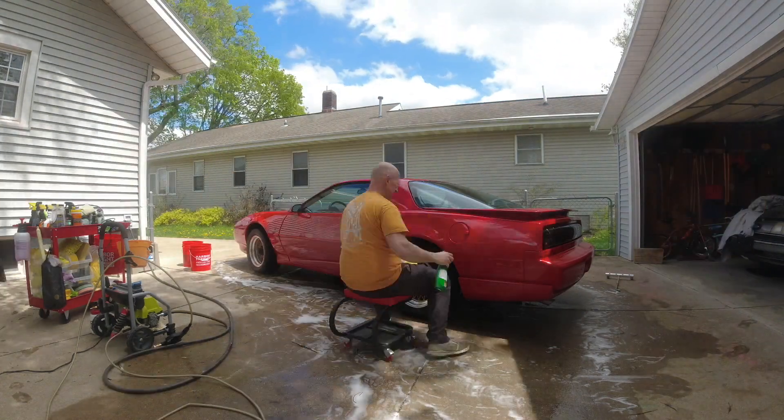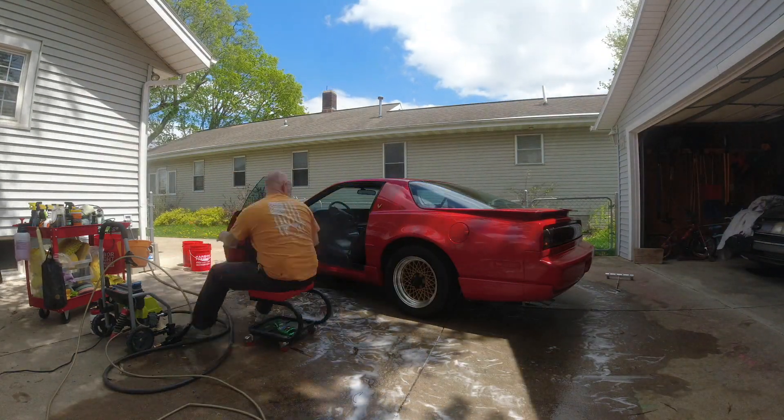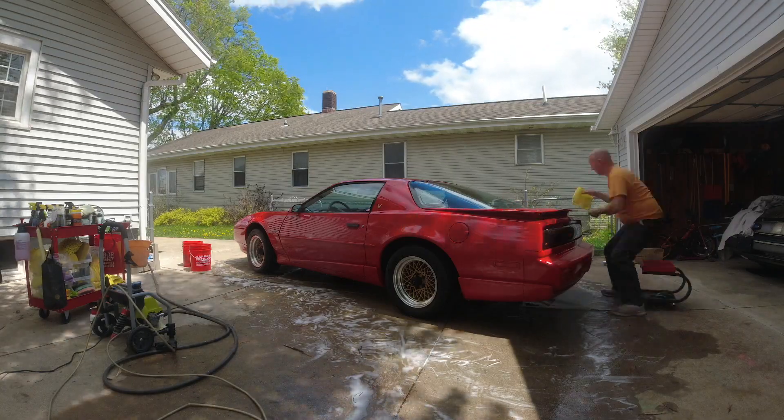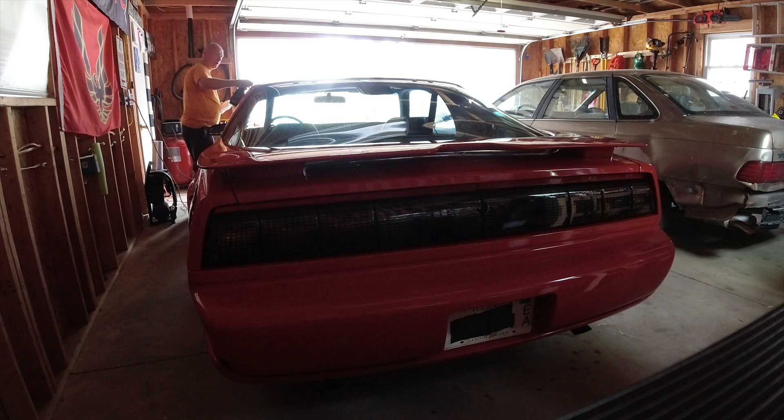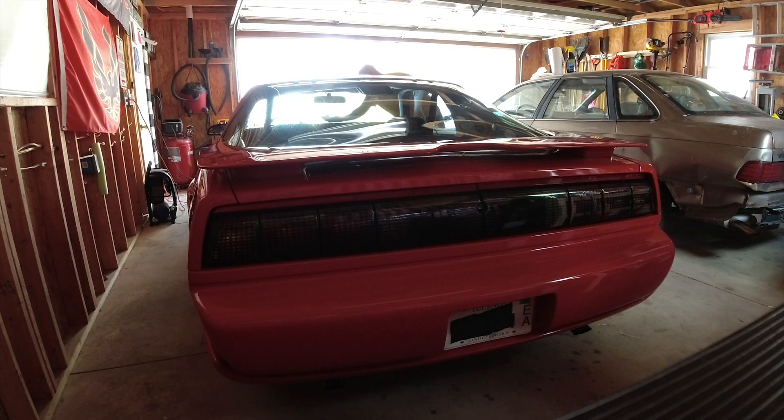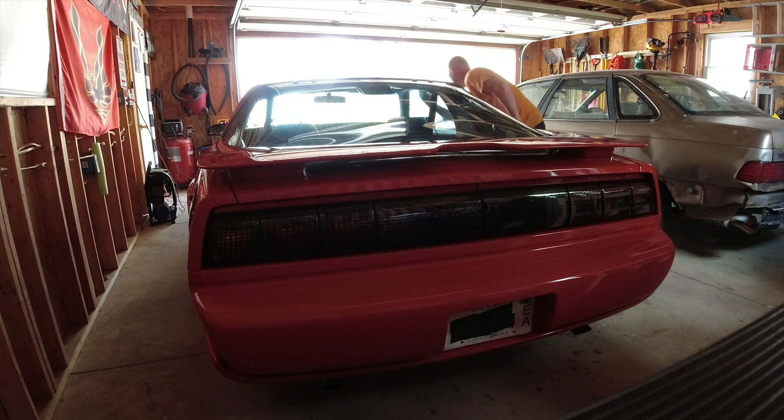Thank you for joining us. I cleaned the car up — I don't know if I've ever done an actual time lapse of me cleaning this thing. It is rarely dirty, but I did drive it last night and got some bugs on the front.